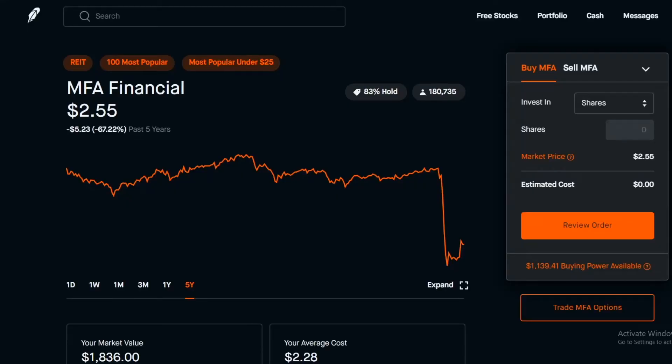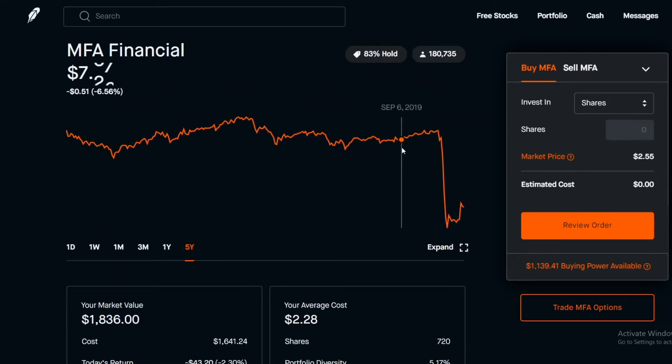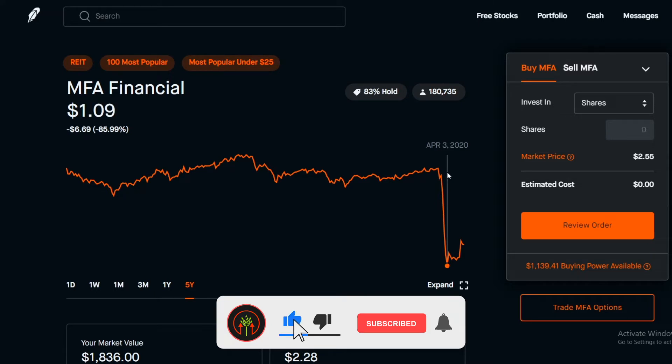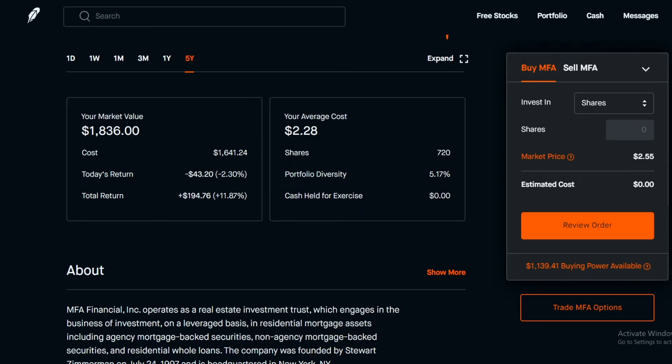Hey guys, welcome to another video. Today we're going to talk about MFA. MFA was a very difficult stock for me to hold on to because when I first started investing in MFA, my average cost per share was about in the $7 mark. When things started to go downwards I was down a lot of money — at some point my overall market value was $33. If I had chosen to sell my MFA shares at the bottom I would have walked out with $33, and this is exactly why it is very important that you invest in companies that you believe in, so that when they're down 60, 70, 80 percent you don't sell for a massive loss.